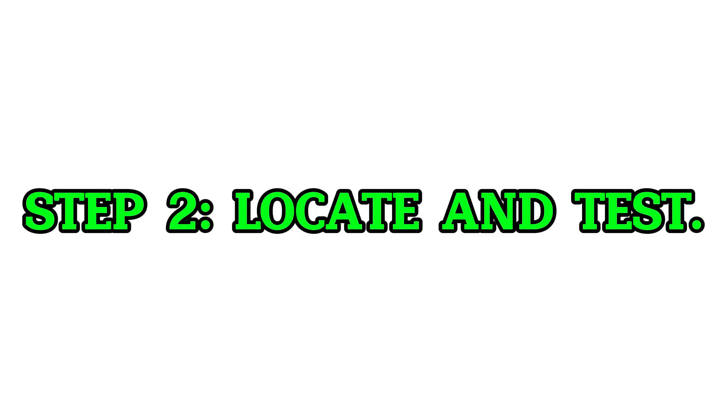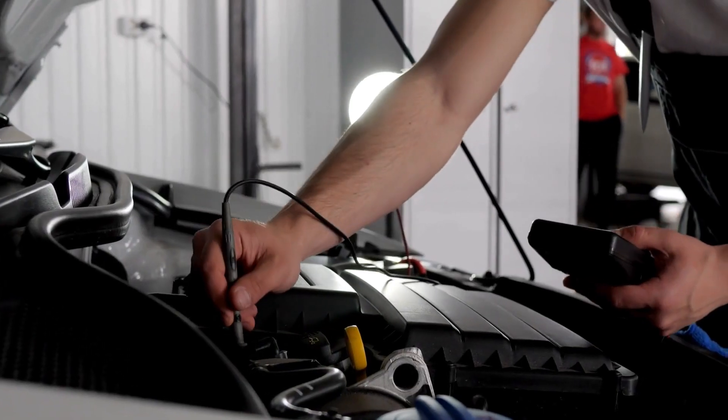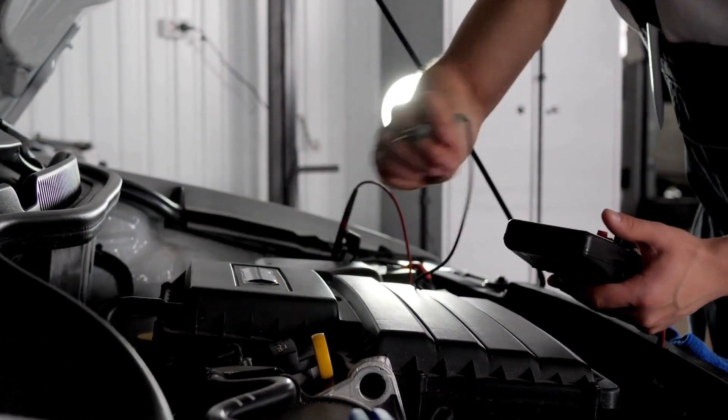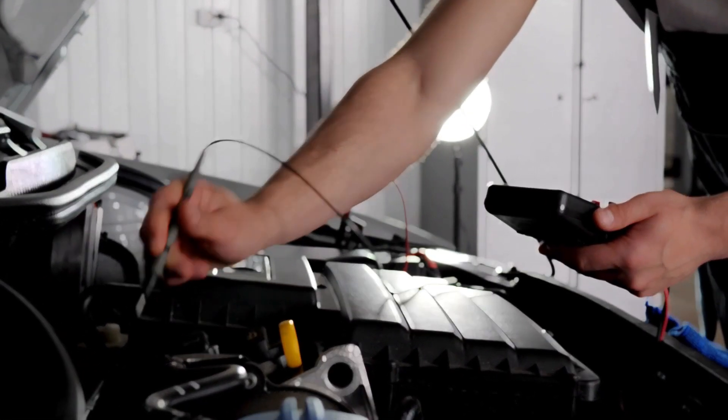Step 2: Locate and test. Find the TPS on the throttle body. Use a multimeter to check voltage on the signal wire — it should move smoothly from about 0.5V to 4.5V as you open the throttle.